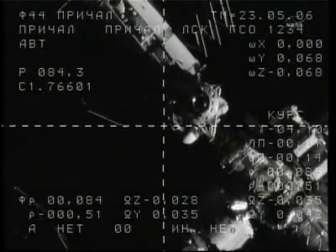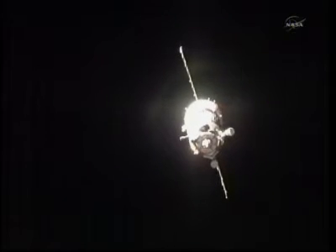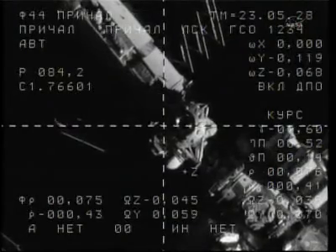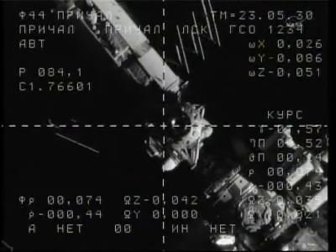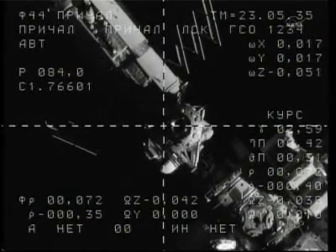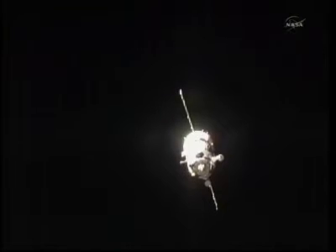Visually, the range is 80 meters with nominal range rate. Based on visual assessment, the range is 80. Visual range now 70 meters, nominal range rate — and we have a little over two minutes before sunset.